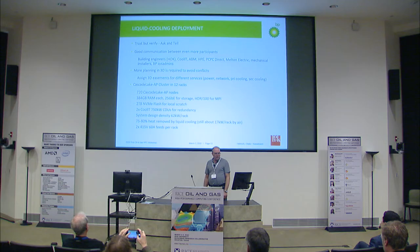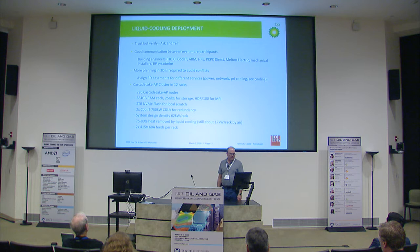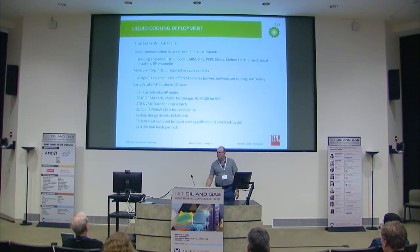We dealt with HOK, CoolIT, ABM, and the mechanical installers — all new vendors. We had already dealt many times with HPE, PCPC Direct, and Melton Electric for power installation issues. We essentially had to create 3D easements for all the different services, because everything in our center is under the floor — power, water, and network — and you have to lay out areas for all those to pass without conflicting with each other. We almost had a conflict where the primary cooling installers were going to conflict with the secondary cooling installation.